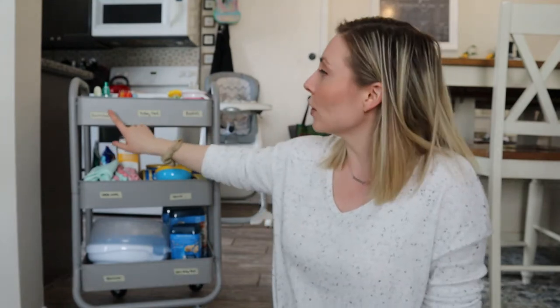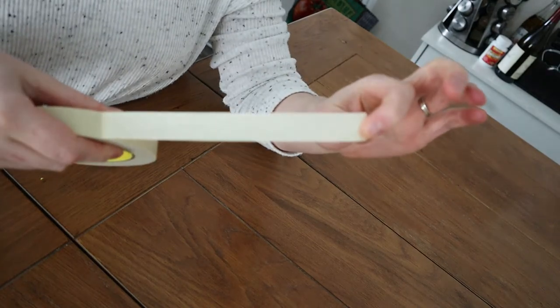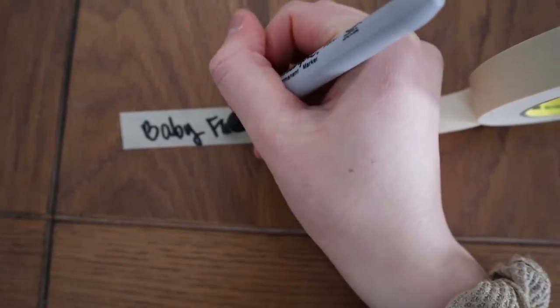I went ahead and took some masking tape and a Sharpie and just labeled everything where I wanted it. So it's easy — if you wanted to change something around, just strip it off and put a new label on. That way mom and dad are on the same page of where things need to go.